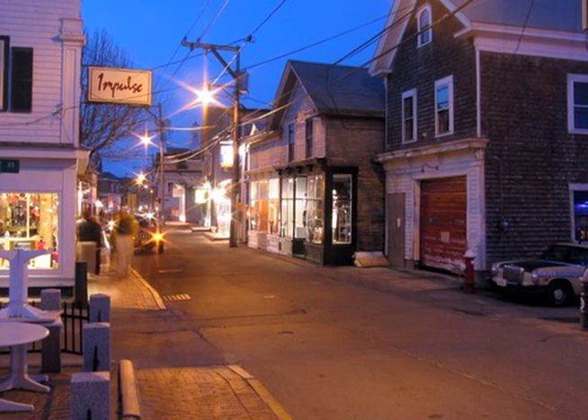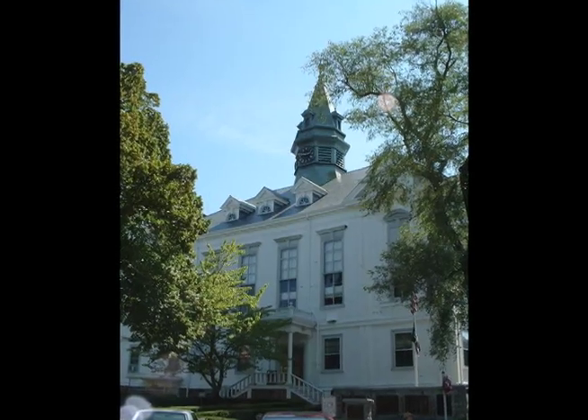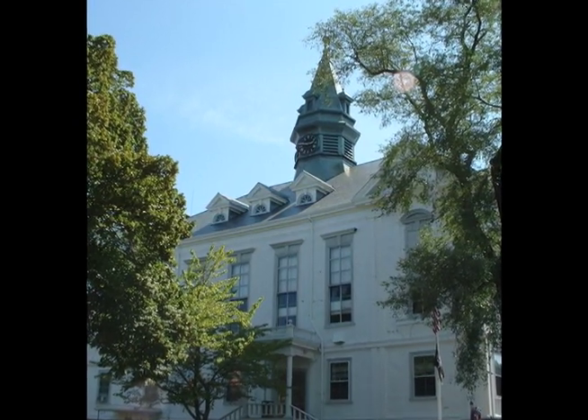Where are we located in Provincetown? We're at 258 Commercial Street, right next to Town Hall — it's like the center of the earth. That's the big building being renovated right now, and it's where the trolley picks up everyone for the town tour. So it's really easy to find us. Basically the town begins in the center, which is where we are — the heart of Provincetown.